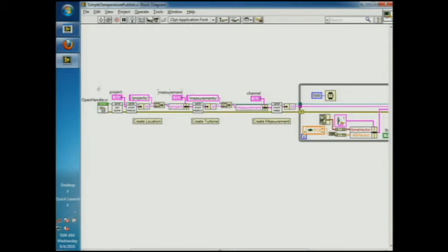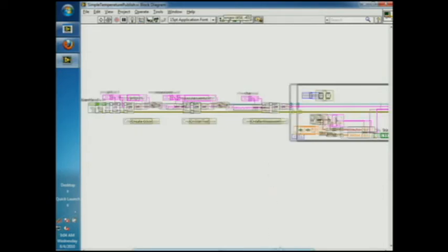To do a simple temperature measurement, all we need to do is use this open handle VI to open a connection to the cloud, then use an initialization VI to set up authorization as well as how we want it to be published to the cloud. In this case, we're creating a location, then a turbine within that location, and a specific measurement to that turbine. Then we wire up our data to this put data VI that automatically publishes the data to the cloud. When we're done, just call the close handle VI that closes the connection to the cloud.